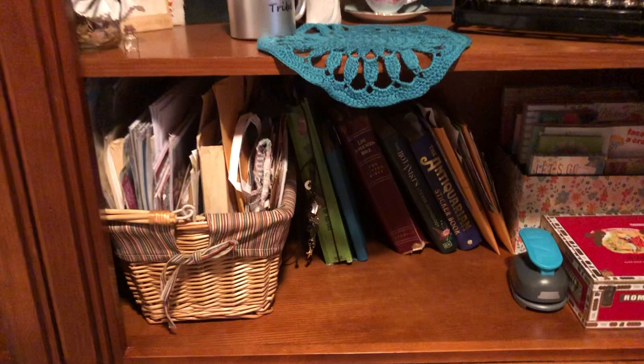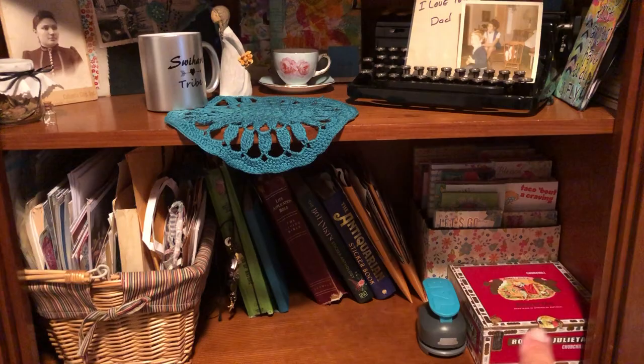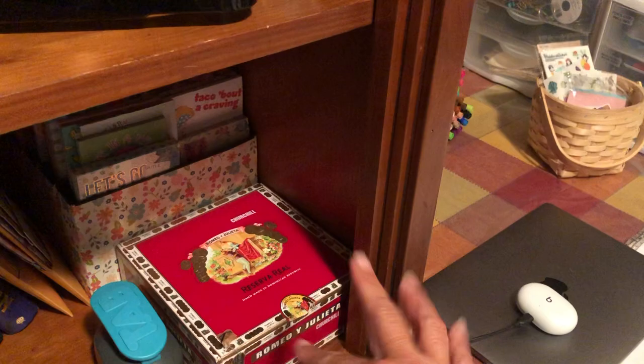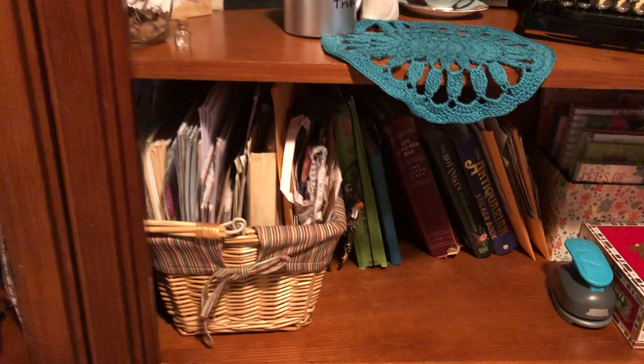Over here are more books, my sticker books, my ephemera holders, my notepad holder. This box here has ephemera pieces — it's right next to my desk so I can use it, right close at hand. And here are some vintage items that have been given to me, or pages that I can put in journals.